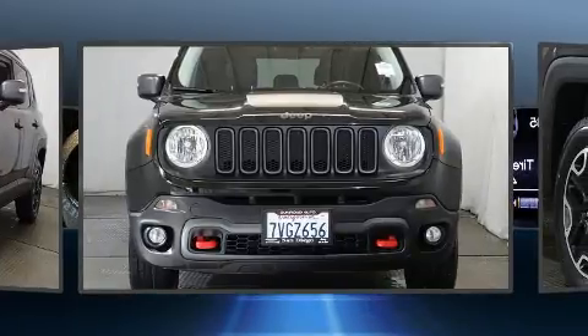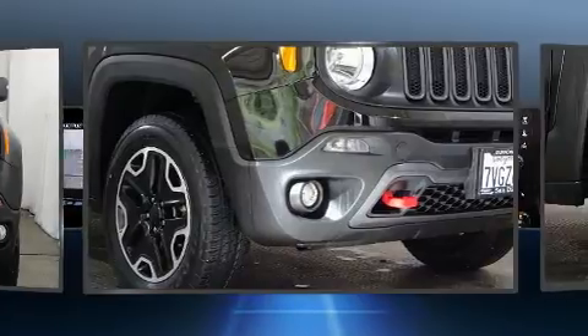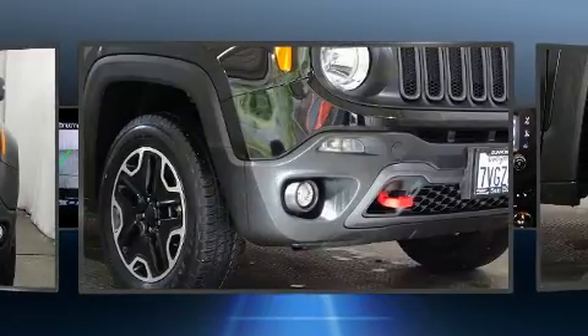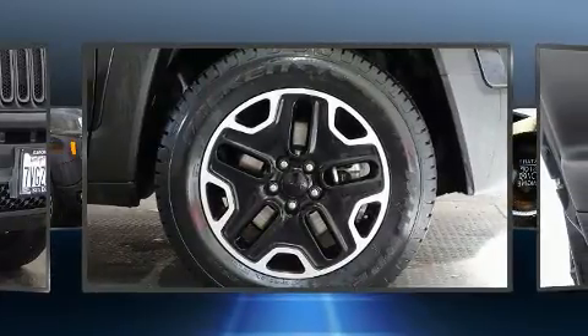Jeep prioritized practicality, efficiency and style by including delay off headlights, one-touch window functionality, a leather steering wheel, a roof rack and cruise control.